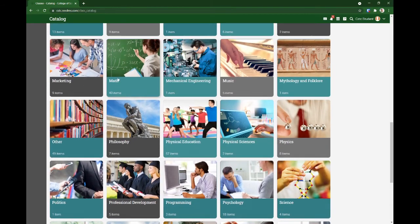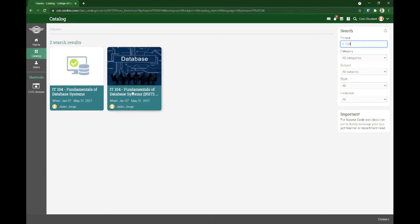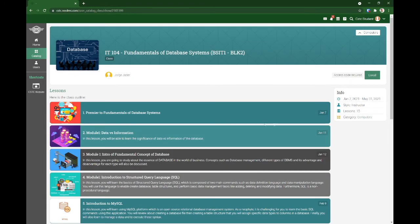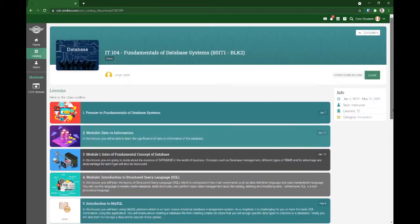For example, sa math, merong 40 classes, and so on. You can also use the search function — for example, hahanapin ko yung subject na IT104. Then this one — IT104 — you can read the overview of this class made by George.